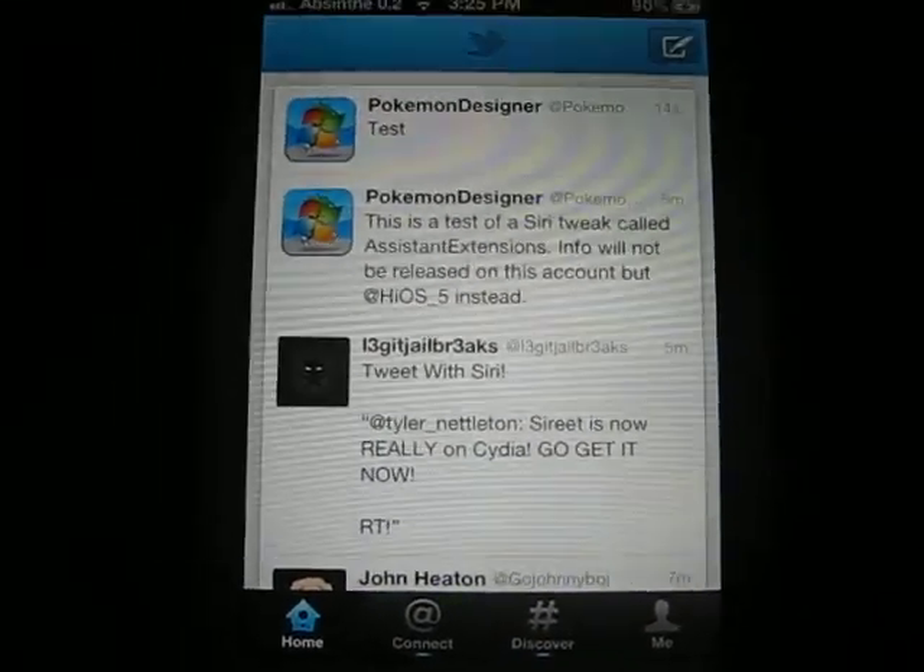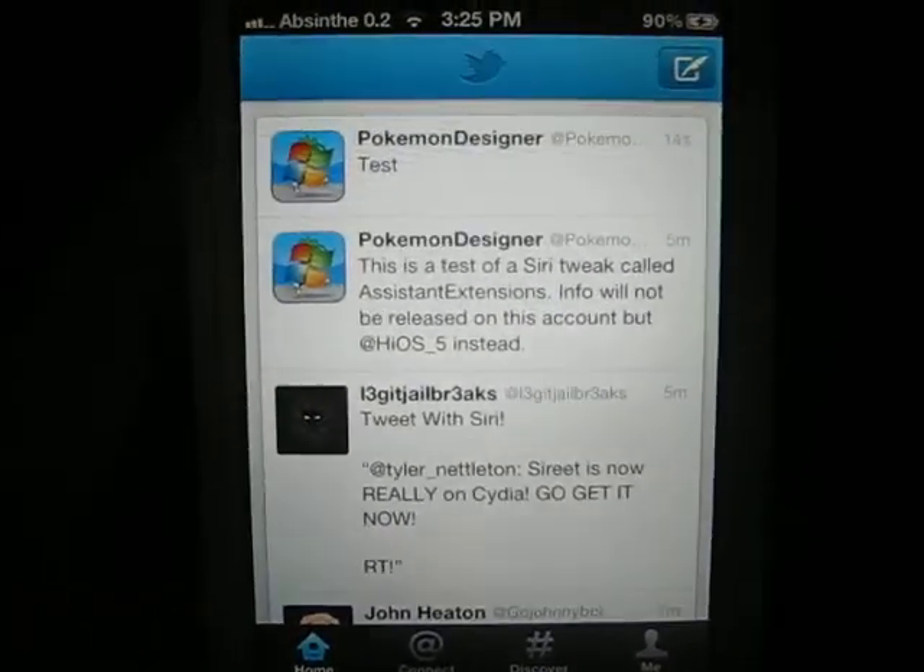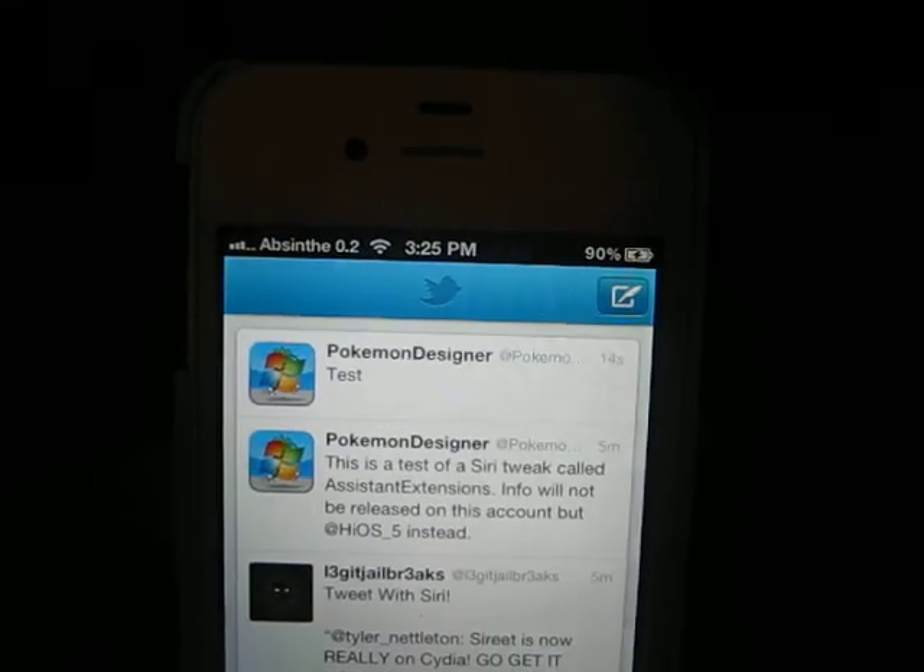So go ahead and get it if you have a 4S or a Siri port. I am using this on my 4S. It's very nice. You can also make your own if you know how to. Just follow the link in the description on Cydia for it.